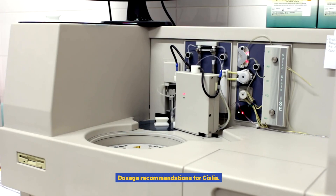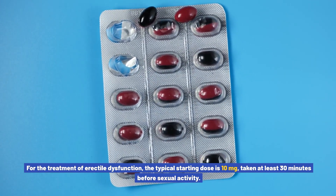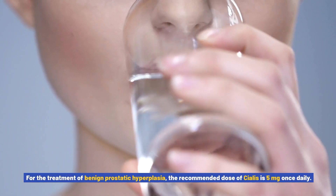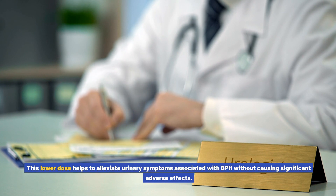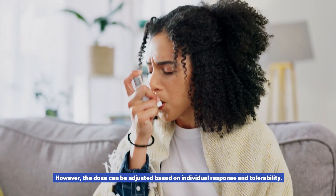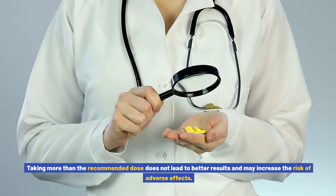Dosage recommendations for Cialis: The recommended dosage depends on the condition being treated. For erectile dysfunction, the typical starting dose is 10 mg, taken at least 30 minutes before sexual activity, though it can be adjusted to 5 mg or increased to a maximum of 20 mg based on individual response. For benign prostatic hyperplasia, the recommended dose is 5 mg once daily. For pulmonary arterial hypertension, the recommended starting dose is 40 mg once daily, adjustable based on response. It is important to follow your healthcare provider's recommendations and not exceed the prescribed dose.